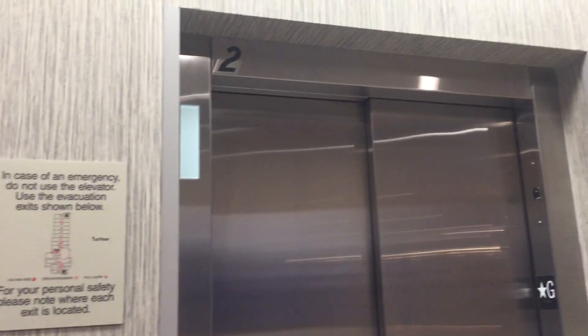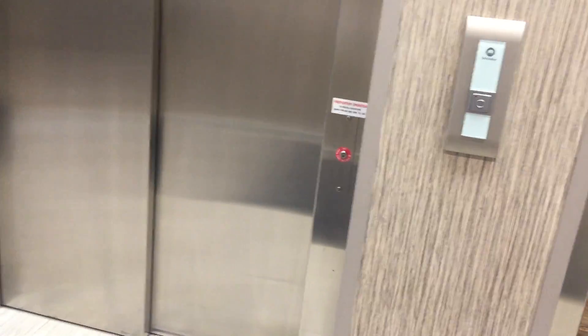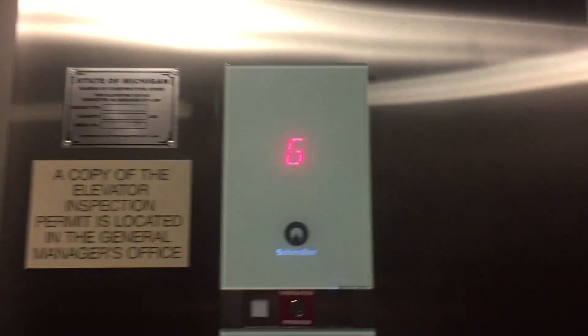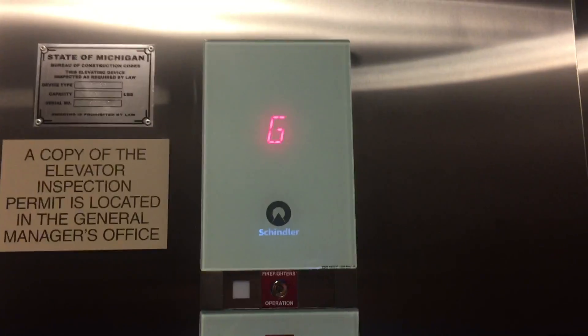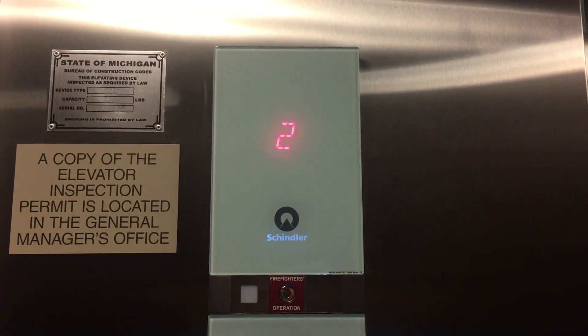Shiloh 338. This is the elevator at the Spring Hill Suites by Maryam and Vinton Hall. These elevators are very nice. I'm very glad to see motion of 338s in the Michiana area.